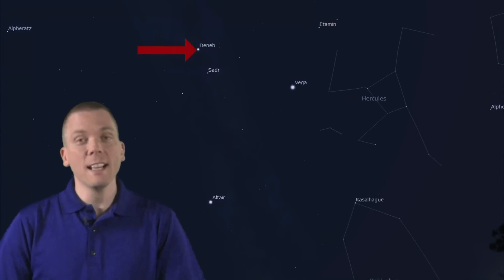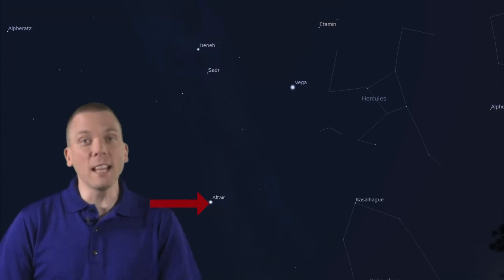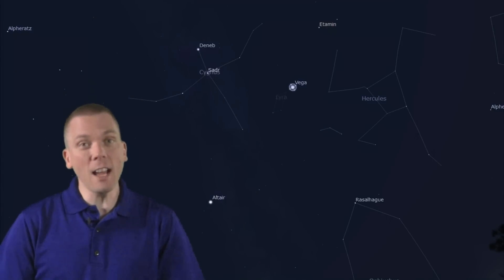Interestingly though, the stars just above them — the first magnitude ones that form the Summer Triangle: Deneb, Vega, and Altair — will stick around in the evening sky thanks to darkness arriving earlier in the evening. Of course, these three bright stars anchor the constellations of Cygnus, Lyra, and Aquila, which we have talked about over the course of the summer itself.